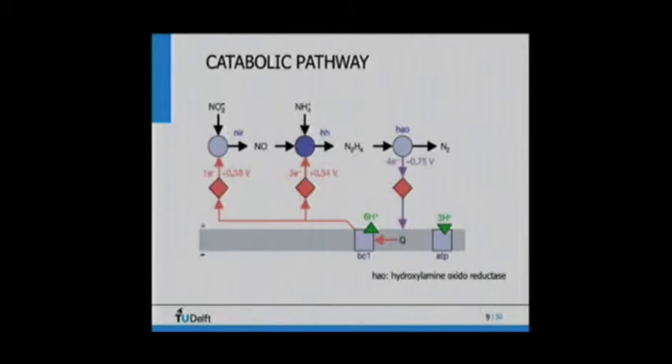The catabolic pathway is also how these organisms escape the need for molecular oxygen. They do not oxidize ammonia directly. The first step is converting nitrite into NO using nitrite reductase — the normal enzyme for the denitrification pathway. Then they make a bond between NO and ammonium, which generates hydrazine. Hydrazine is then oxidized to nitrogen gas, and the electrons released are used through an electron transport system to generate energy. In this way, by activating ammonium through binding with NO, they don't need oxygen.